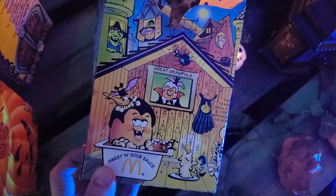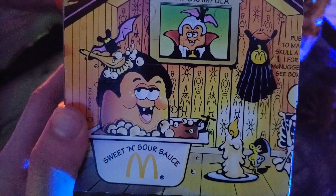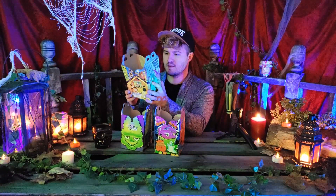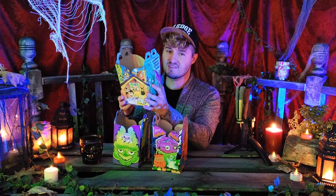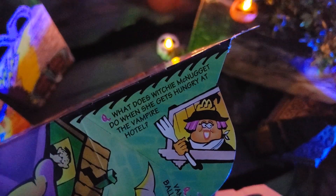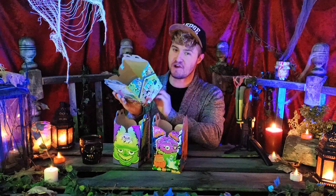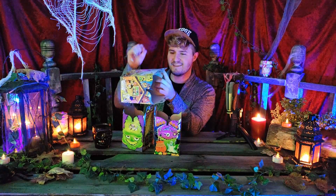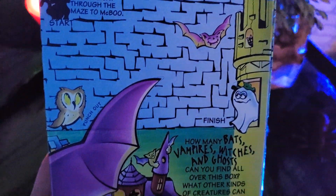There's a McNugget taking a bath in a sweet-and-sour sauce container with a bat scrubbing his head. Then there are jokes: 'Why did the vampire go to the ballpark at midnight? He wanted to turn into a baseball bat.' And: 'What does Witchy McNugget do when she gets hungry at the vampire hotel? She orders broom service.' I got that one right!